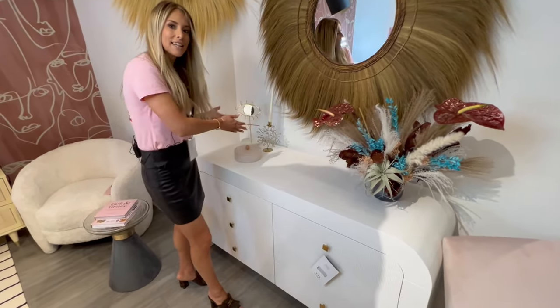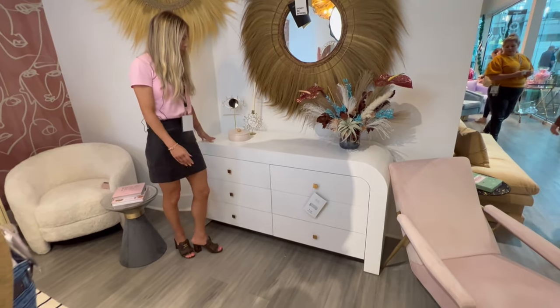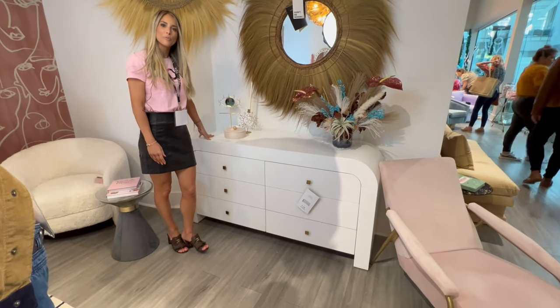We have beautiful florals, accessories, and there's so much space to put all of your makeup and things that you need in your room. I love this dresser — I hope you do too.